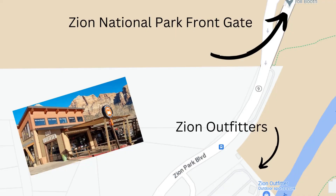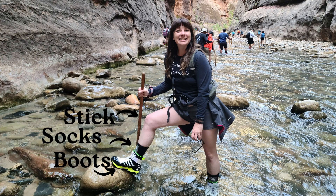One of the reasons we came to Zion this evening is to pick up our gear for the next day, because we're going to be doing the Narrows. You want to make sure you get the proper gear — it is so important. Head to Zion Outfitters, which is just outside the gate. You're going to pick up your boots, your hiking stick, and your socks. Trust me, you're going to want these.